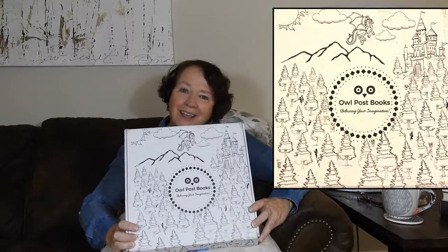Hey guys, welcome back to my channel. Today I'm unboxing one of my favorite book boxes, Owl Post Books. Why is it one of my favorites? Because it's for my grandkids — that's all that needs to be said. I always let you guys see first.